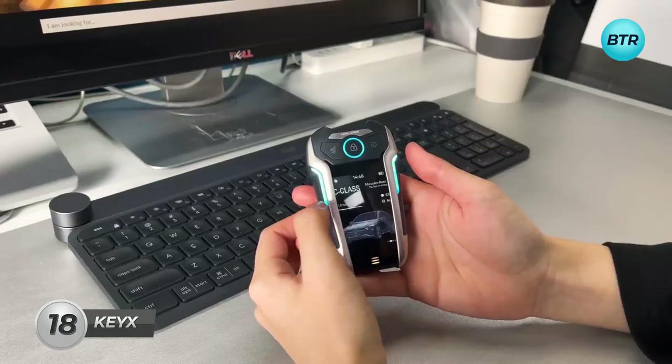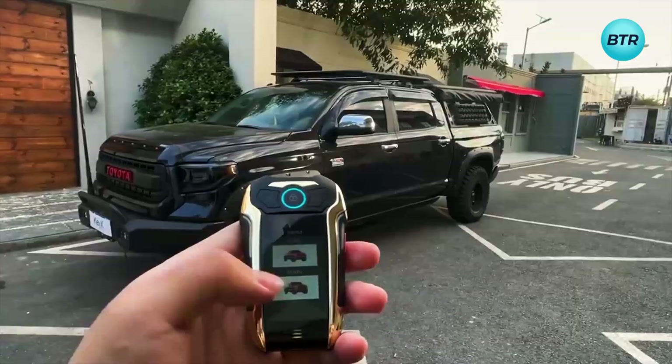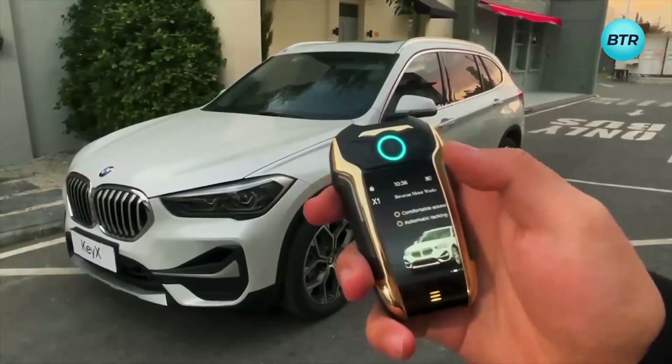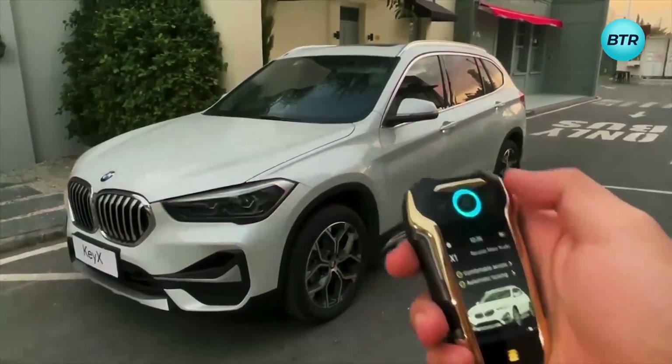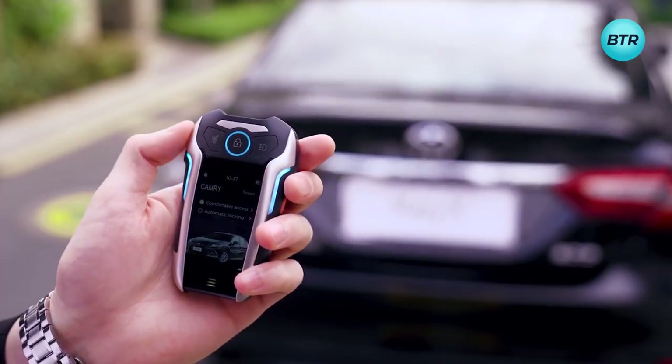Let's start with this unique device that may resemble a smartphone or PDA, but holds the power of an all-in-one smart car key. This ingenious gadget provides an array of features, starting with seamless car control. With it, you effortlessly command door locking, trunk opening, and even alarm activation.